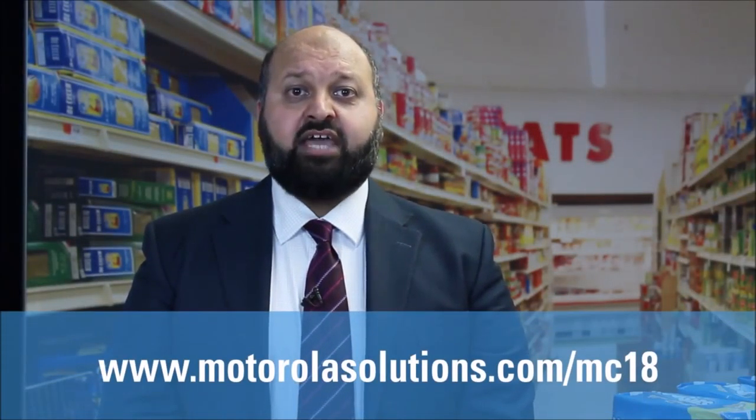With 74% of retailers saying that creating a more engaging customer experience is business critical, the MC18 can help shape a new and more engaging shopping experience. For more information about the MC18 personal shopping solution, visit motorolasolutions.com/mc18.